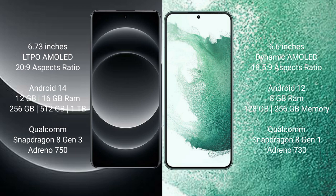Xiaomi 14 Ultra uses a Qualcomm Snapdragon 8 Gen 3 processor with Adreno GPU 750. Samsung Galaxy S22 Plus uses 8GB RAM with 128GB or 256GB internal storage, a Qualcomm Snapdragon 8 Gen 1 processor, and Adreno GPU 730.